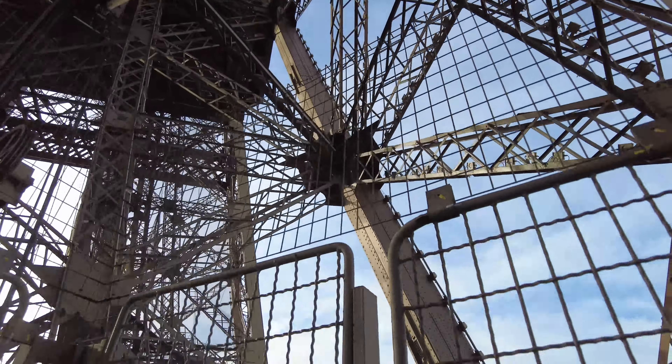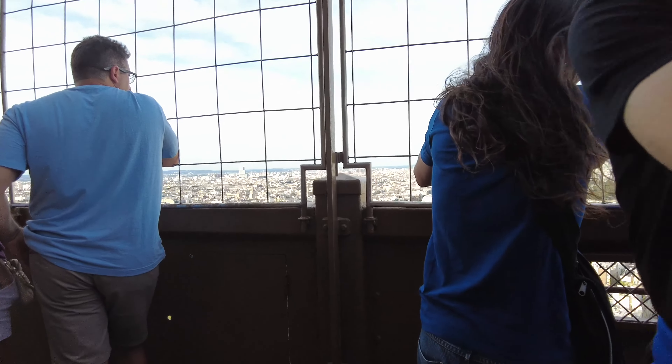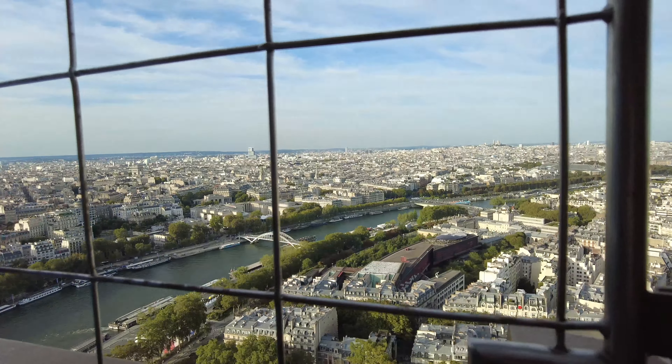That's where we were going. We made it to the second floor! After here, we're taking an elevator. Let's go check it out.